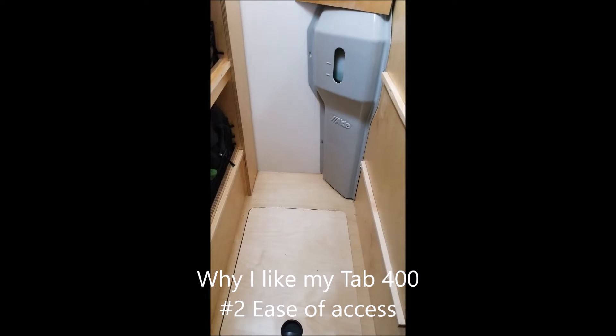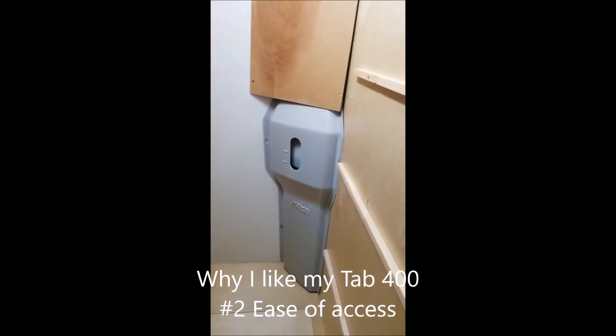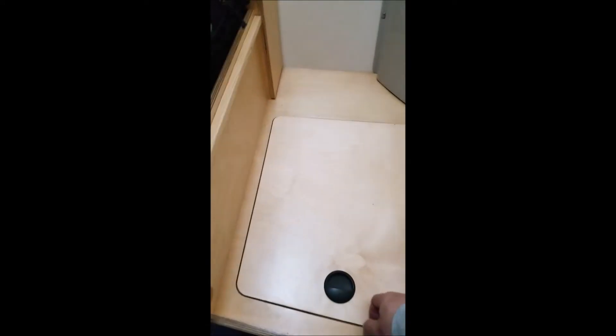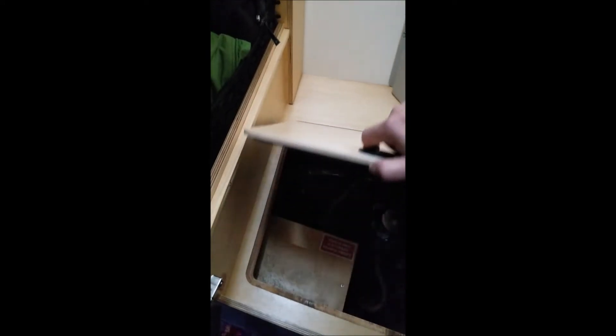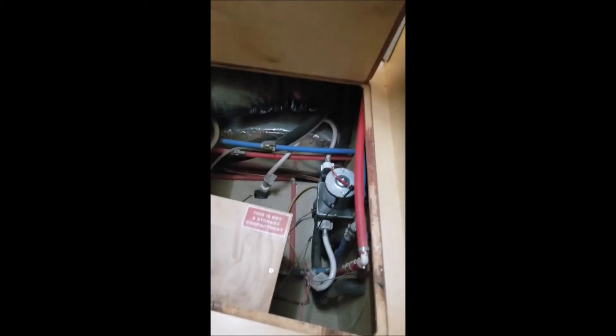Here's another example of easy accessibility of things that you need to work on. There's the Aldi heating system fluid — it's in the closet. Just open one door and you're right there. And here's the access hatch to the plumbing system, so when servicing and whatnot, it's going to be a fairly easy task.